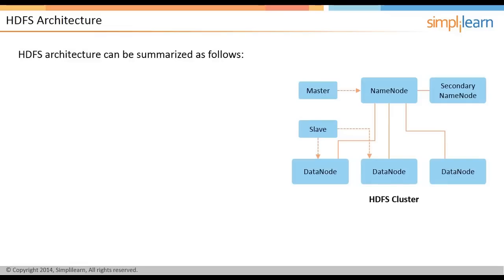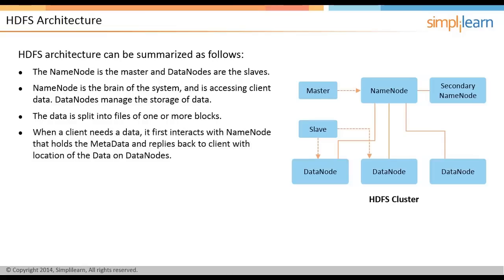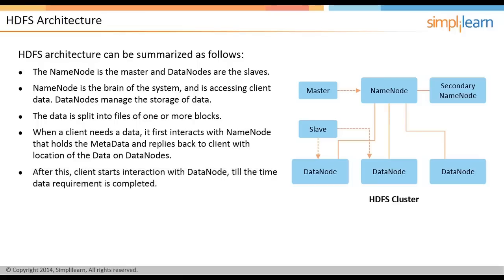The architecture of Hadoop is based on a master and slave concept. The Name Node is the master and the Data Nodes are the slaves. The Name Node is the brain of the system and is responsible for accessing client data, while Data Nodes manage the storage of data. The data is split into files of one or more blocks. When a client needs data, it first interacts with the Name Node, which holds the metadata and replies with the location of the data on Data Nodes. After this, the client starts interaction with the Data Node until the data requirement is completed.